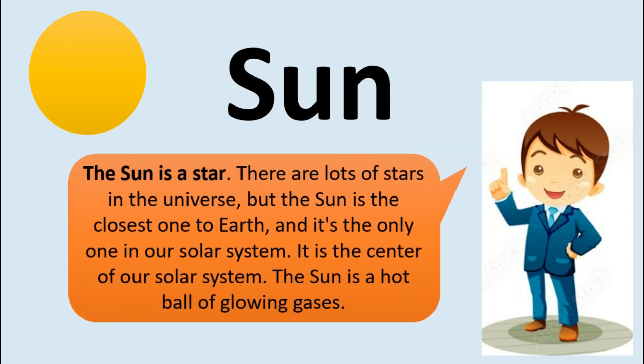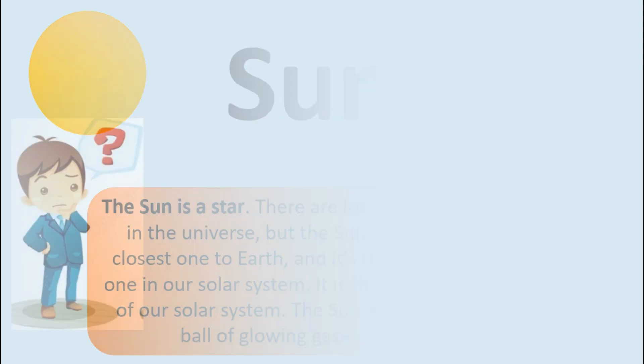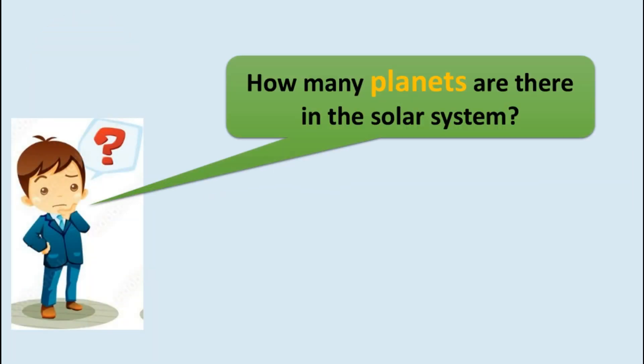The sun is a star. There are lots of stars in the universe, but the sun is the closest one to Earth and it is the only one in our solar system. It is the center of our solar system. The sun is a hot ball of glowing gases.